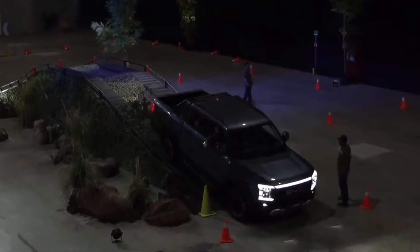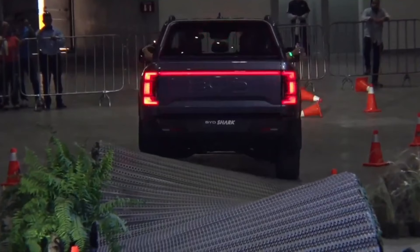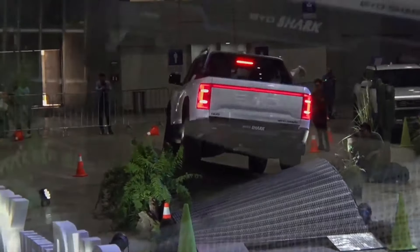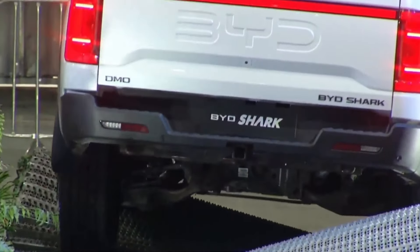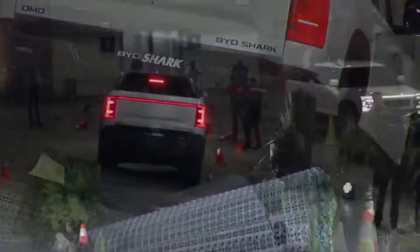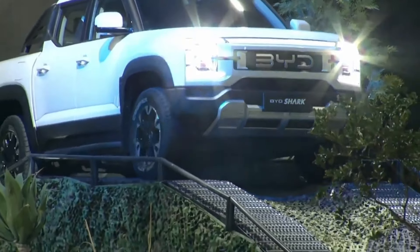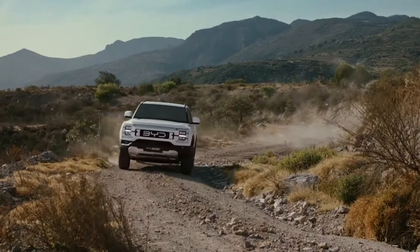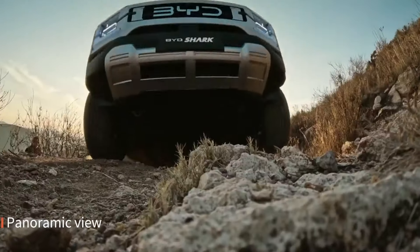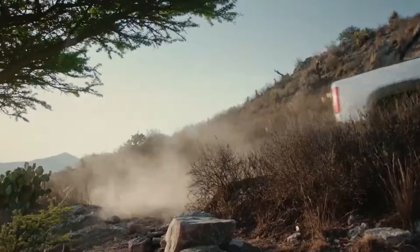In sand mode, the Shark adjusts its power distribution and torque to prevent wheel spin and maintain momentum, making it perfect for desert adventures. Mud mode enhances grip and reduces wheel slip by adjusting throttle response and traction control, allowing you to confidently tackle slippery, muddy conditions. Snow mode optimizes stability control and power delivery, ensuring safe and controlled driving on snow-covered and icy surfaces.